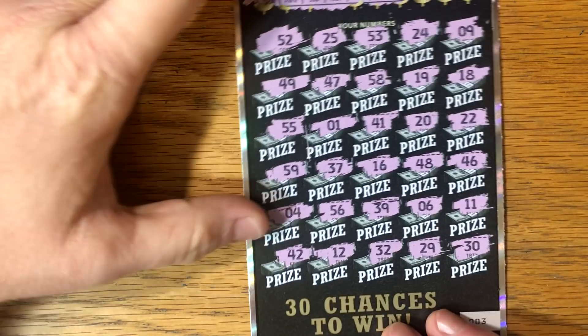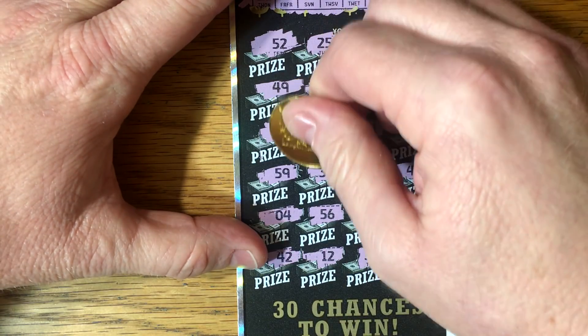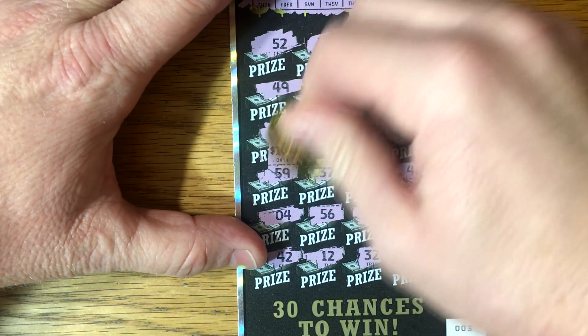Let's see if we've got something big under 55. We want big zeros. Hey, that's big zeros! $100 winner - not bad. Good way to start. Let's keep going.